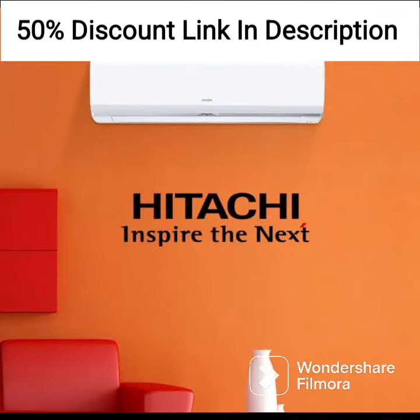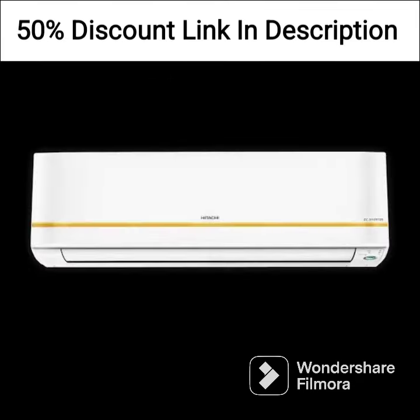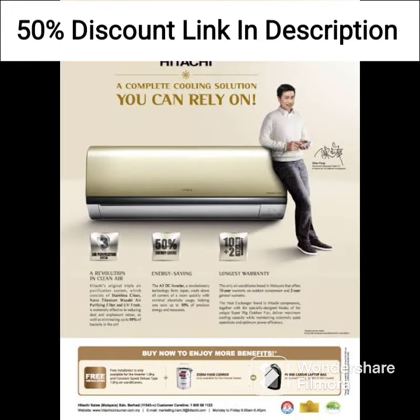The 2021 model of the Hitachi 1-ton 5-star inverter split AC also comes with several other advanced features such as auto-restart, auto-filter clean indicator, and on-off timer. These features make it very easy to use and also provide added convenience.